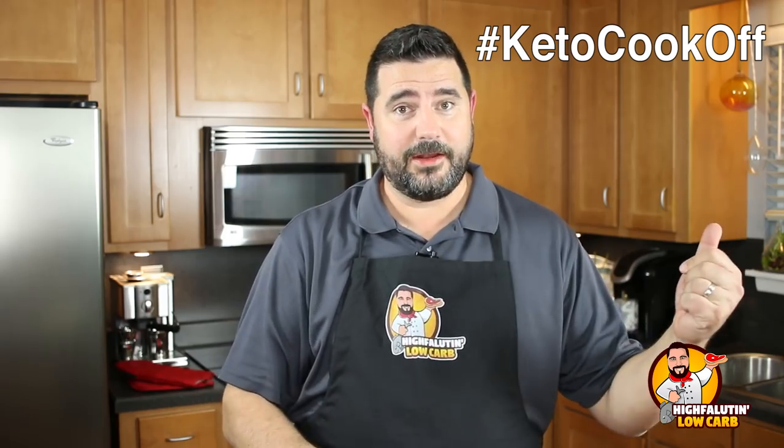It's Friday night and we're gonna do this. The three ingredients for the hashtag keto cook-off - they're gonna judge us on looks, creativity, and the photo. This is an Instagram challenge. Let's watch the mystery ingredients reveal.